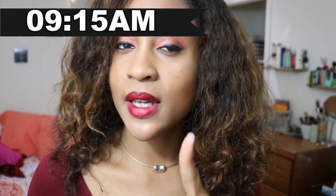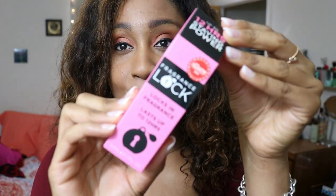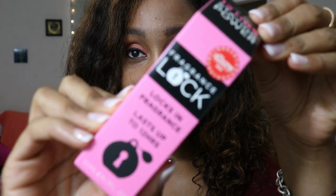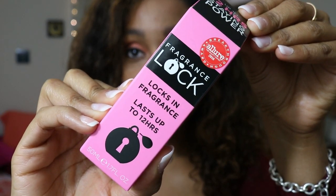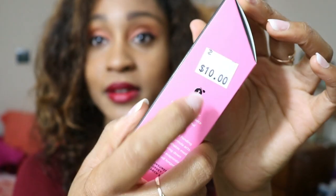It is 9:15 AM. A couple of days ago I went to Ulta to get fragrance lock. I saw it on the clearance rack and I was like, you know what, I'm gonna try this. I love wearing my perfumes and I want to figure out how to make them last longer. It was $10 on a clearance rack — I'm not sure if you can get it cheaper, but I'll take a look around.